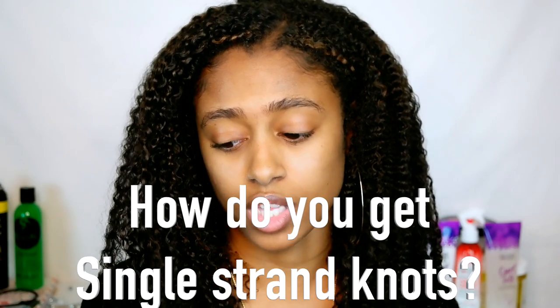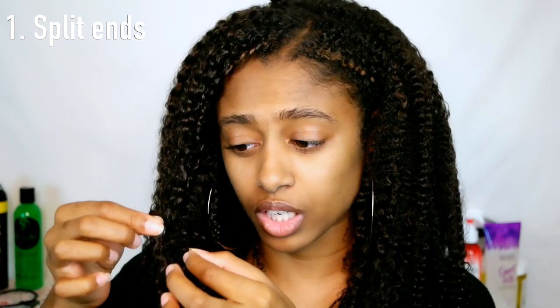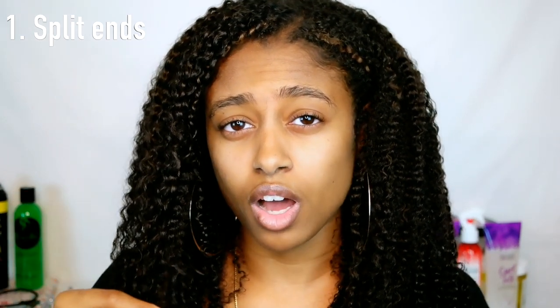How do you get single strand knots? Whenever you have split ends and your hair actually splits further up, the higher it's splitting, the more your hair is damaged at the end. If your hair is splitting upwards, it's obviously going to cause more damage, and there's also an increased risk of that split end entangling or knotting on another strand of hair — and then they both break off. Getting your hair trimmed every once in a while is definitely benefiting you because you are removing the dead ends and also those single strand knots.